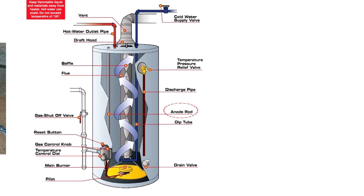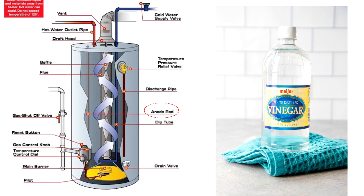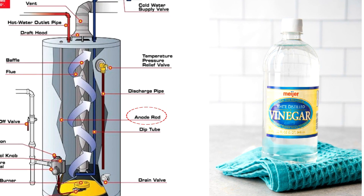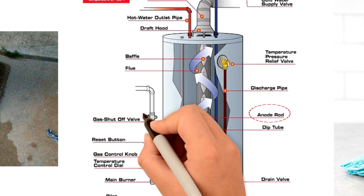The anode rod should be replaced every three to five years. Clean the exterior with white vinegar monthly, then cover when finished. White vinegar is diluted in water for this cleaning job and must not get on skin because it is acidic.